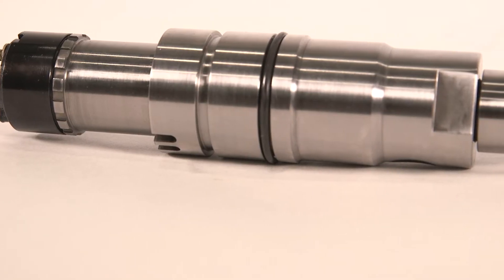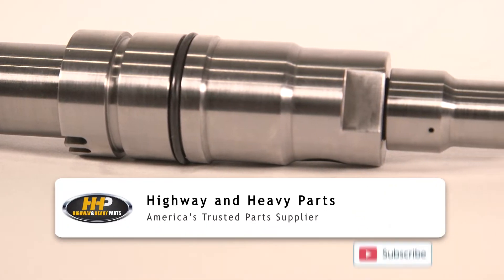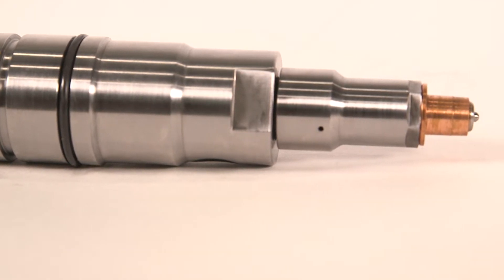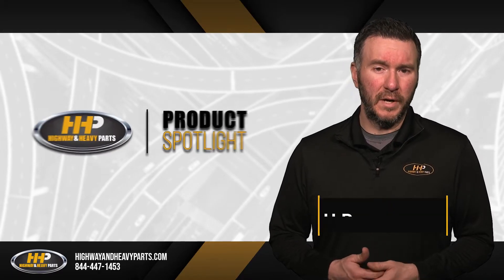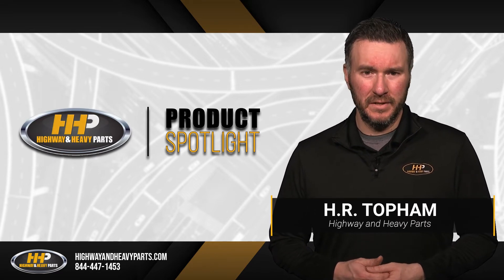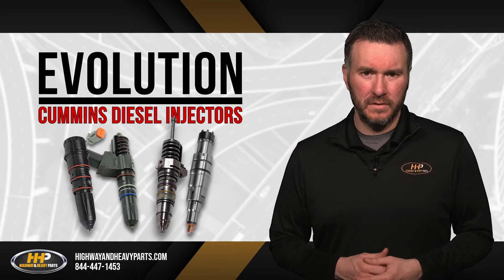Not all fuel injectors are built the same, and the XPI injector, or extreme pressure injector, separates itself from the crowd by being the latest evolution in Cummins diesel engines. Beginning with pressure timed injectors and ending with the new XPI injector, Cummins injectors have seen over four different iterations during their inception.